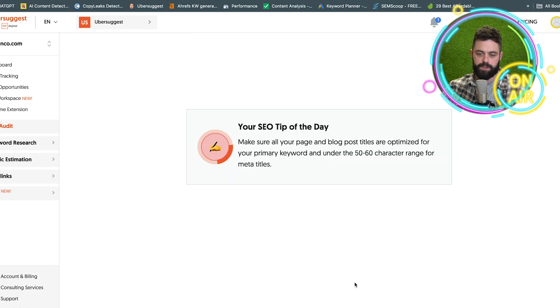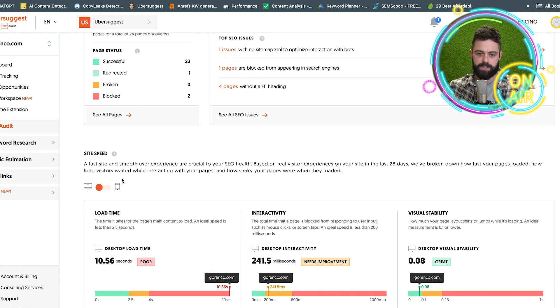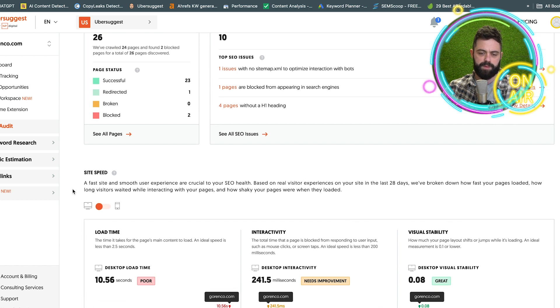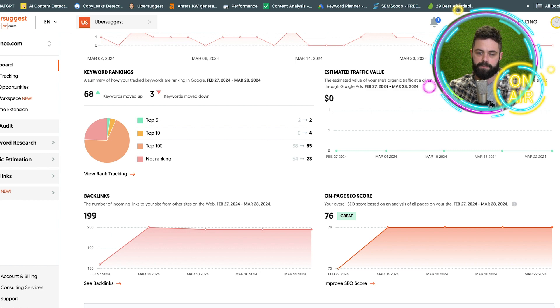If you go into this, it gives you a breakdown of the suggestions again — four pages out, H1 headings, that's something I should do, and one page blocked. You also get your load times. I actually don't know what it uses, probably Page Speed Insights I'm assuming. And then you also have your backlinks.